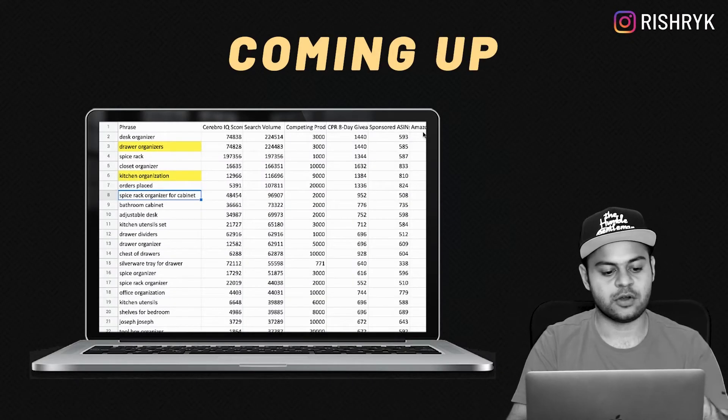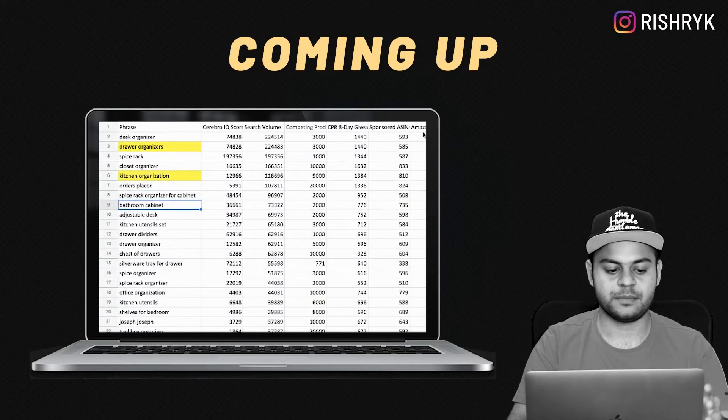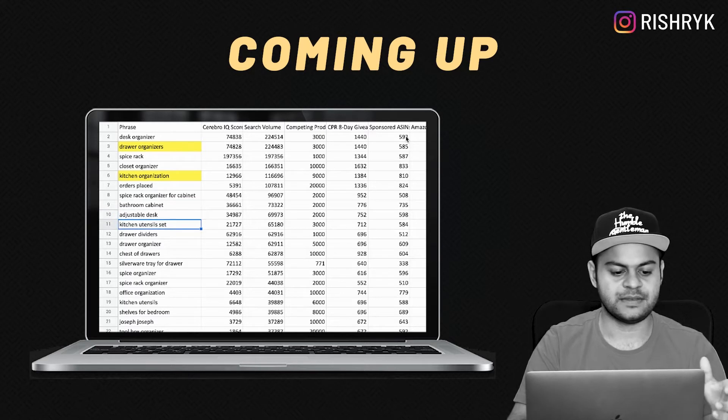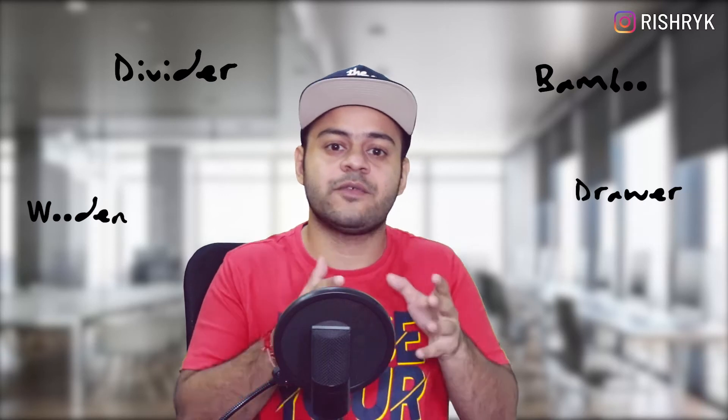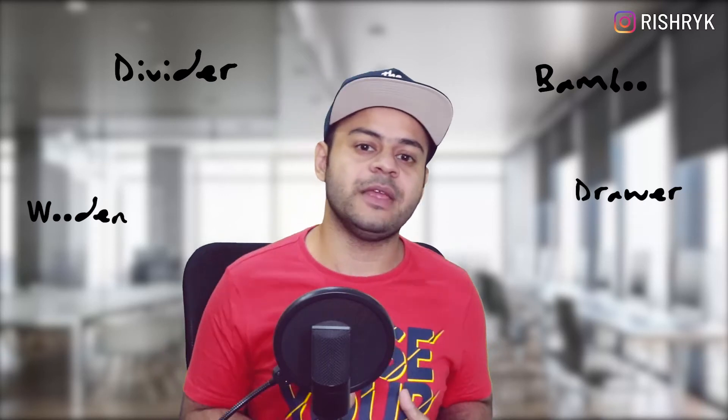Spice organizer for cabinet does not make sense. Bathroom cabinet does not make sense. Adjustable desk does not make sense. Kitchen utensil set does not make sense. Not having the right keywords in your Amazon listing can make or break your Amazon FBA business. The best strategy to set up your Amazon listing and your initial PPC campaigns is to extract the keywords from your competitors who have been already selling for quite some time.